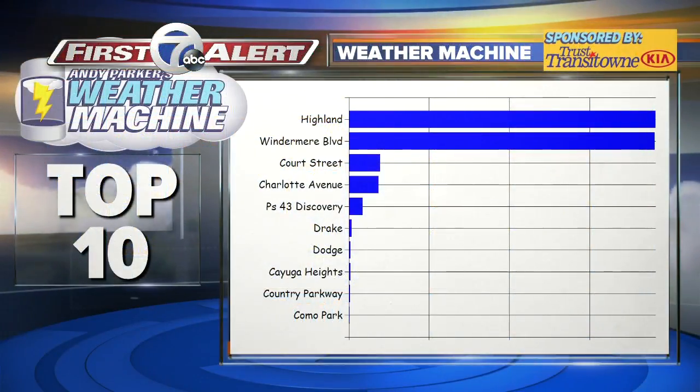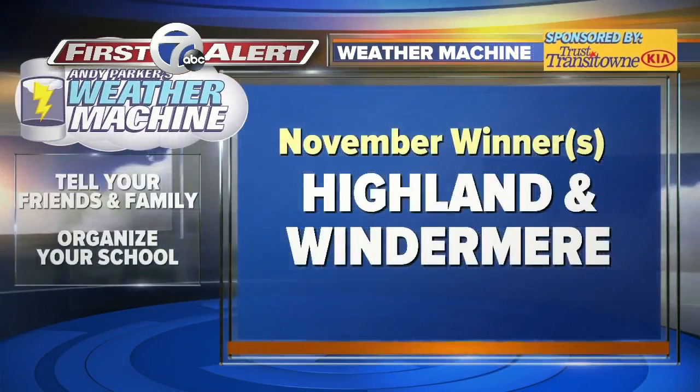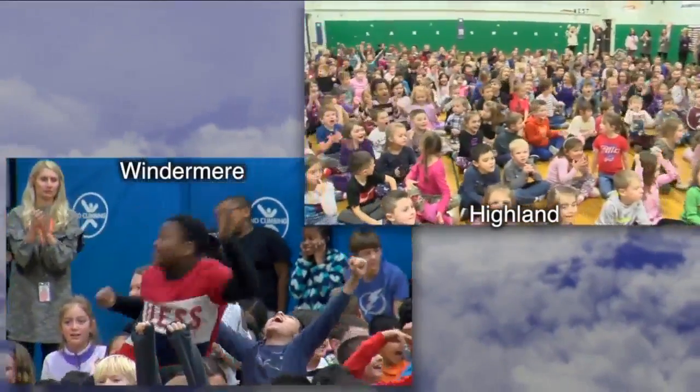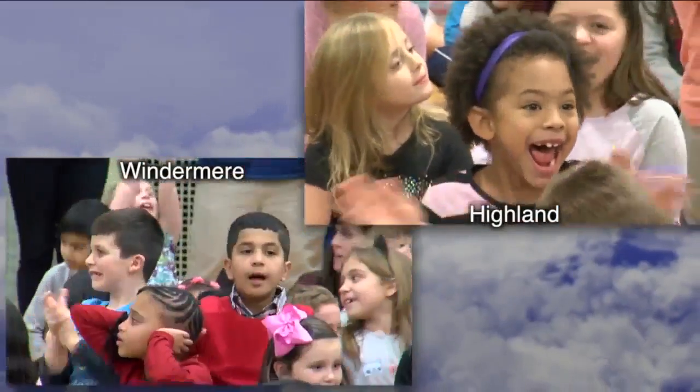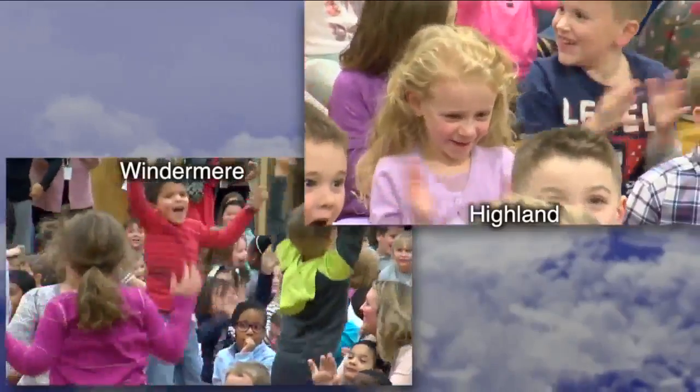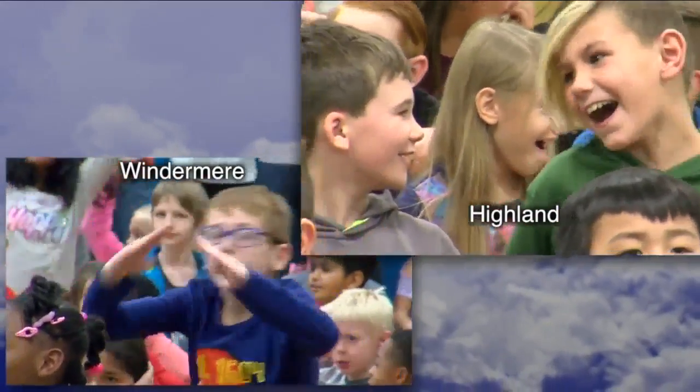The Weather Machine Contest wrapped up at noon. Look at this — Highland and Windermere Elementary. It was a handful of votes after over 200,000 votes apiece. So what do you do? You declare two winners, because it's a statistical tie. With two winners, you obviously have to visit both schools. Both schools have won the weather machine. Through the magic of editing, we did visit Windermere and booked on down to Highland. It doesn't matter who the votes went for — the reaction was the same. The kids are thrilled. Over 1,000 youngsters right now are partying tonight watching us on 7 Eyewitness News. We'll bring you more video when we bring the weather machine out to both schools.